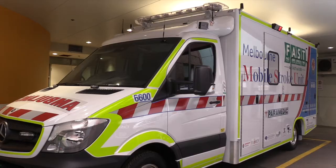Hi, my name is Skye Coote and I'm the nursing coordinator of the brand new Melbourne Mobile Stroke Unit, which is what I'm standing in. I am personally very excited by this project, being the first of its kind in Australia.